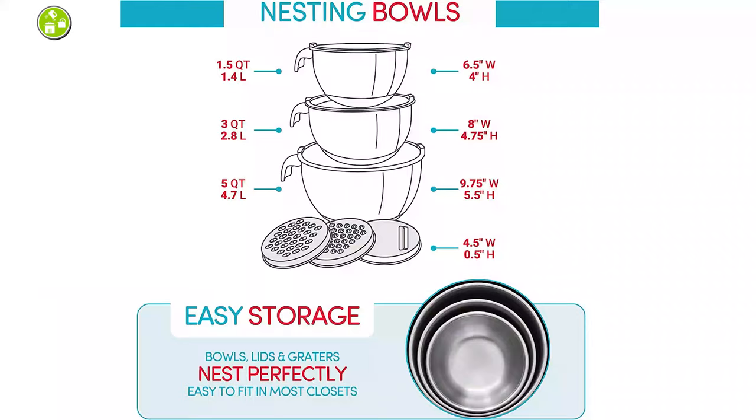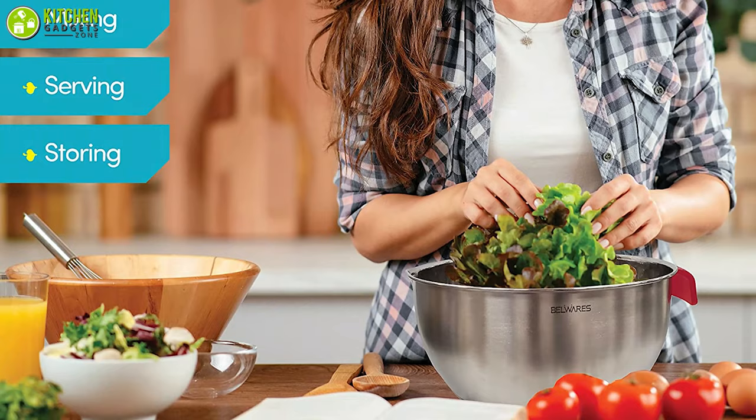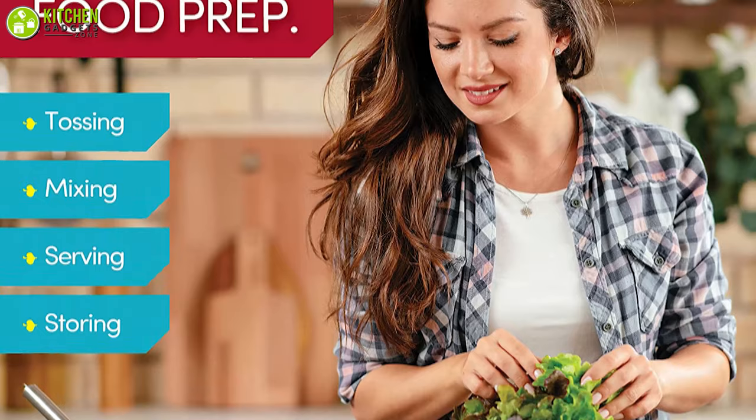You can use these bowls to mix, measure, store, and stack your ingredients whenever you need, making it a highly functional set. In short, you're sure to be pleased with this set of mixing bowls from Bellwurst to make your mixing before cooking more convenient than ever.